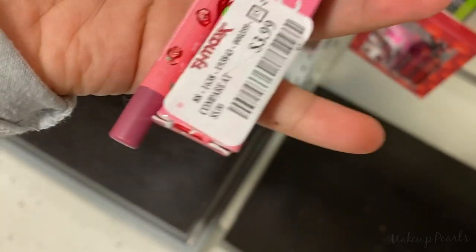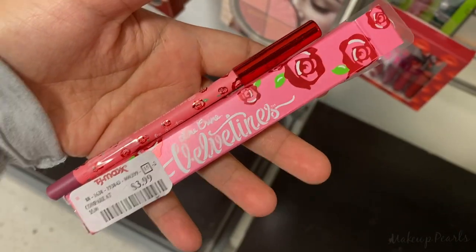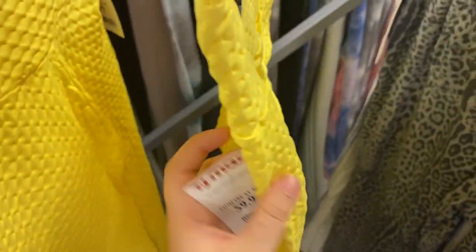Lime Crime Lip Liner running for $4 — this is the shade it comes in; definitely wanted to mention it because this is the best. TikTok leggings — the ones with the scrunch booty — these are going for $10.